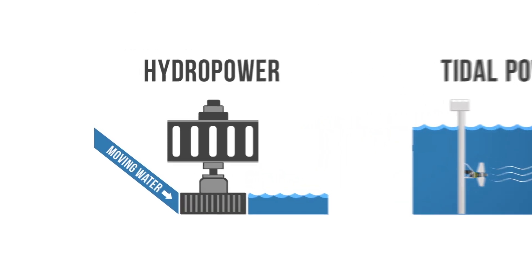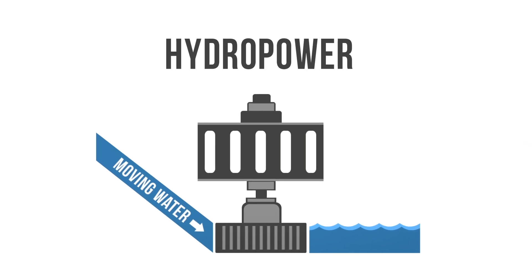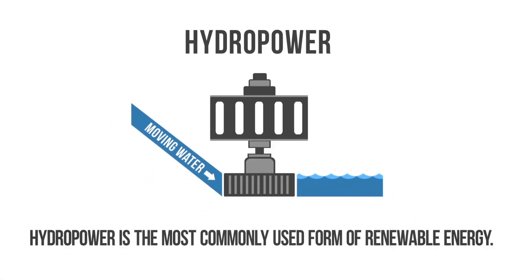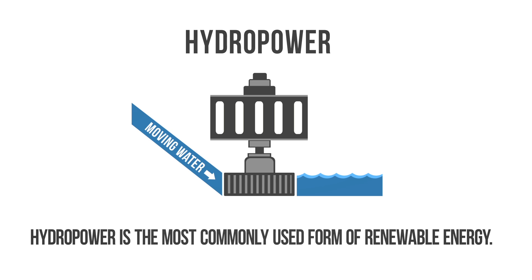Hydropower is electrical energy derived from falling or running water. The movement of the water turns the blades of a turbine, which is connected to a generator, which produces electricity. Hydropower is the most commonly used form of renewable energy.